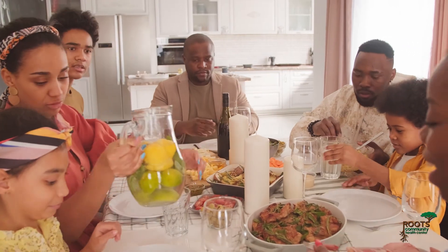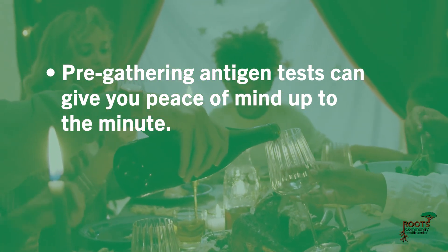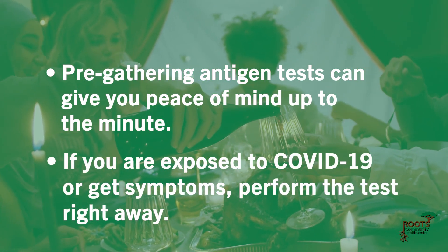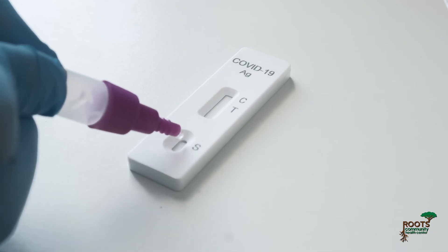With the holidays upon us, here is a handy COVID testing checklist to keep in mind. Pre-gathering antigen tests can give you peace of mind up to the minute. If you are exposed to COVID-19 or get symptoms, perform the test right away. The antigen test is a quick and easy place to start if you have COVID-19 symptoms or exposure.